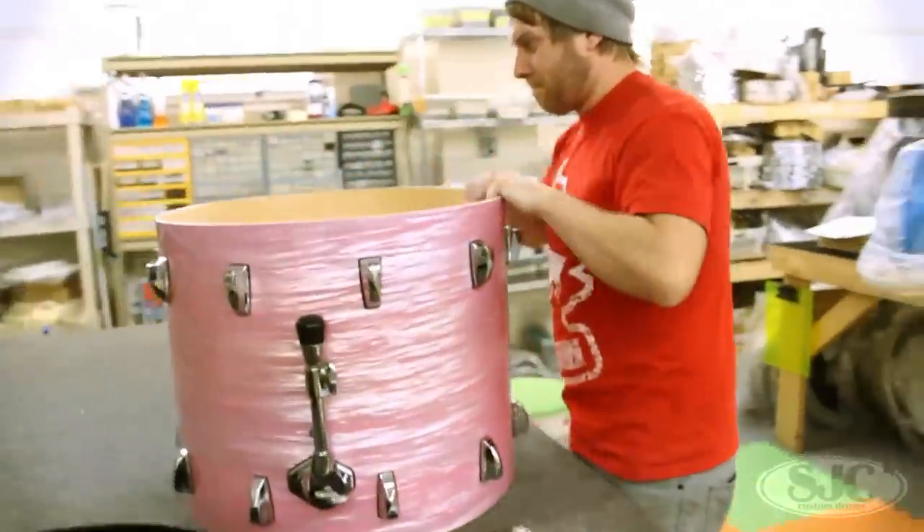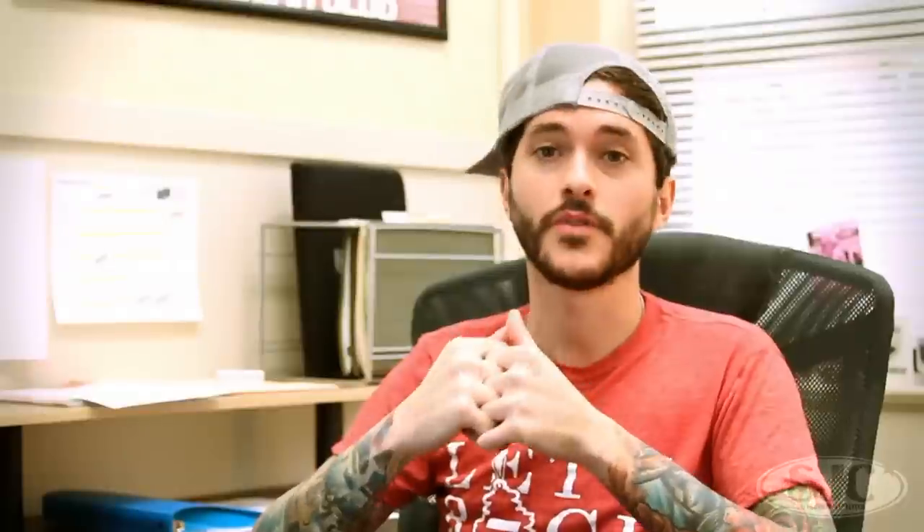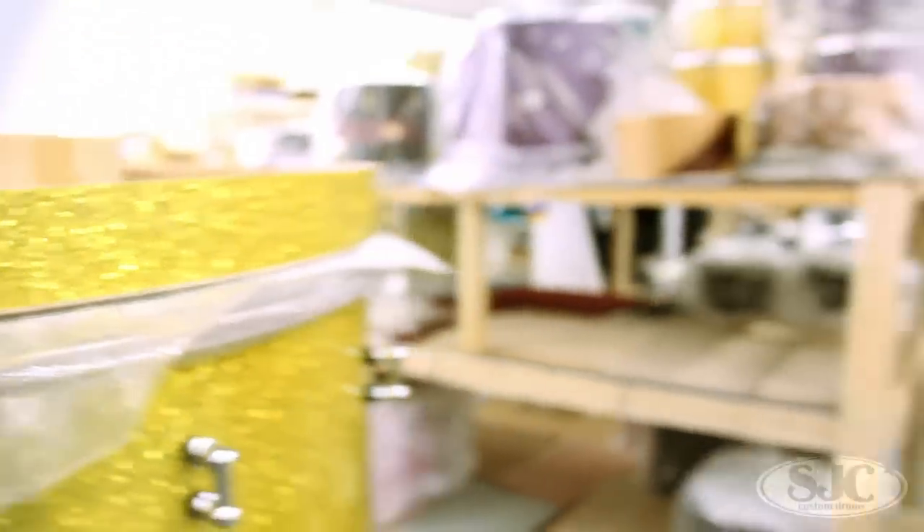We've got a holiday sale coming up for Christmas and New Year's so keep an eye on that. Working on NAMM, finishing up NAMM now - it's that time of year again. We've got January rolling around the corner. We're all driving out with an even bigger crew than last year, so that's going to be a party and a half. But right now it's down to business and we've got to finish the NAMM drums.